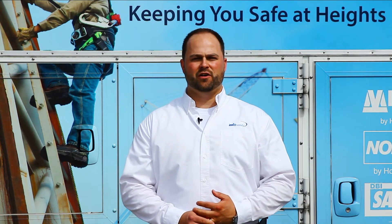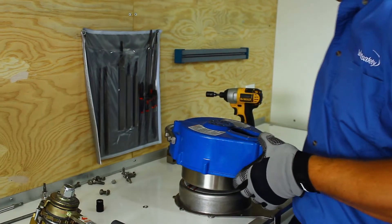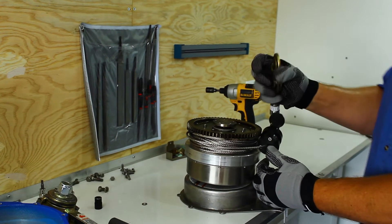certification and testing of your hard goods at the convenience of your facility. This equipment includes your Type 1, 2, and 3 SRLs, working winches, davit arms, tripods, and horizontal and vertical lifelines.